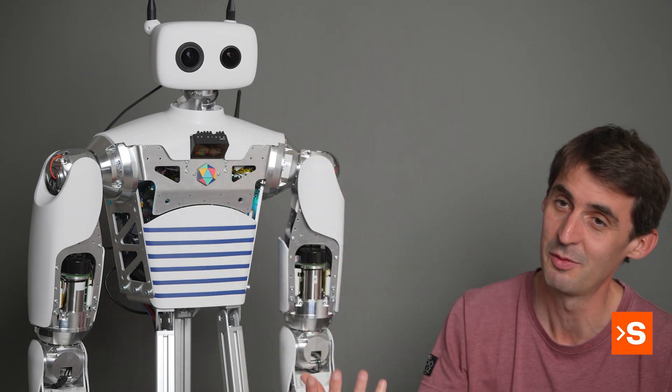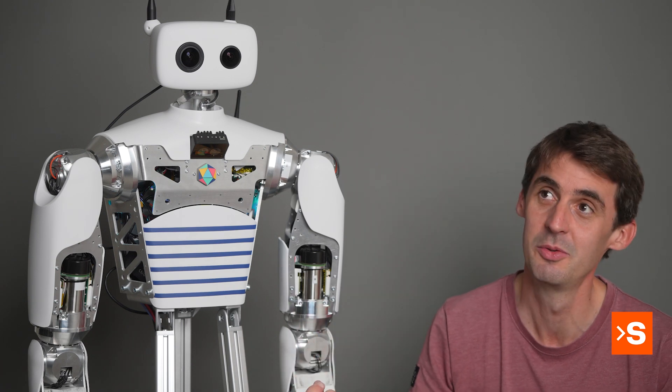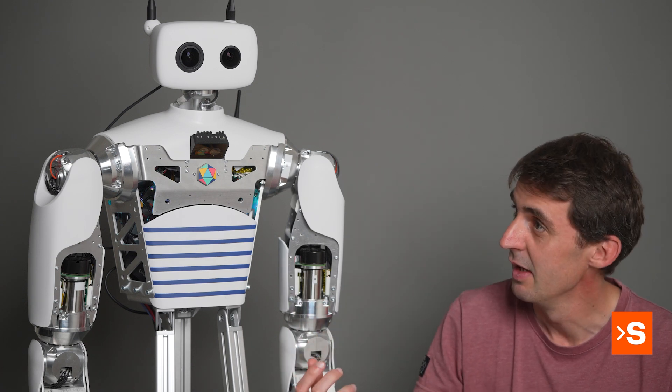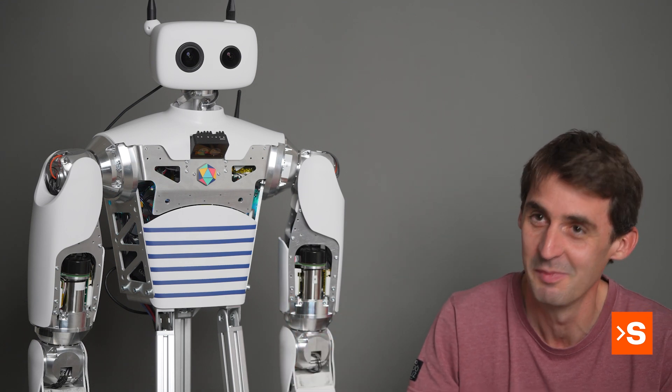The eyes are meant to give personality and also to tell the users: 'Yes, I'm a robot, but there are some things I can do and some things I will probably not understand...'